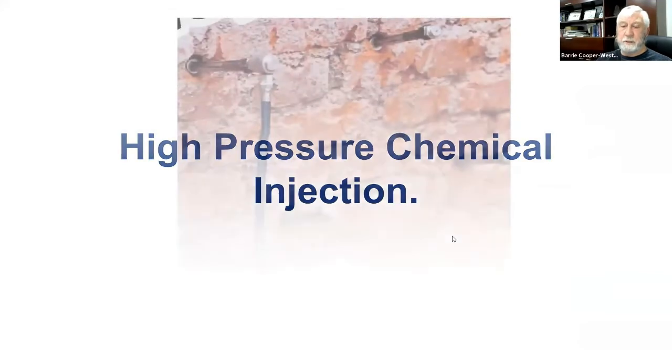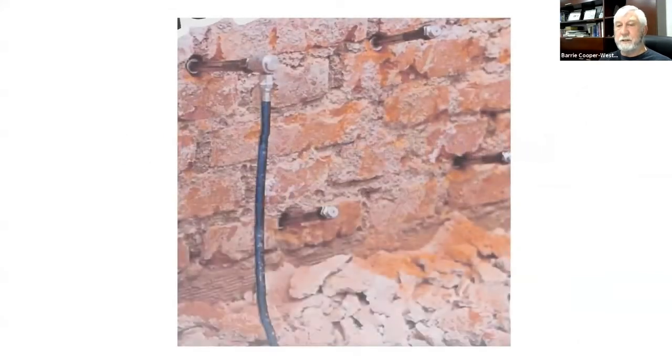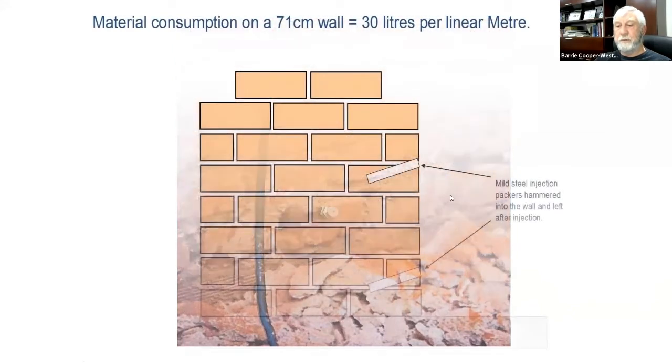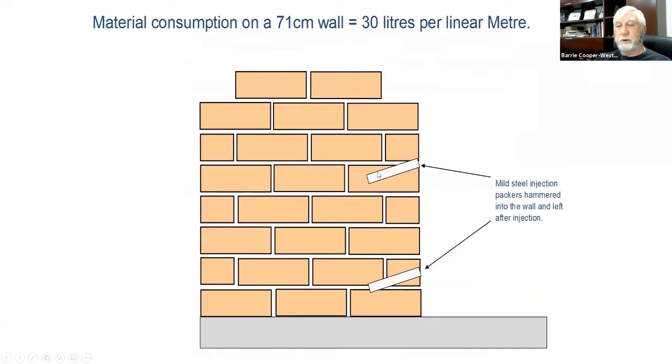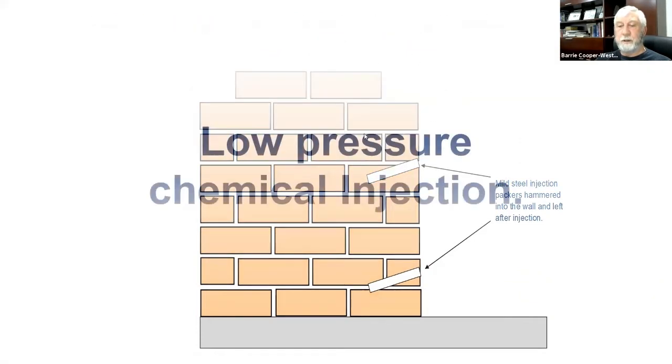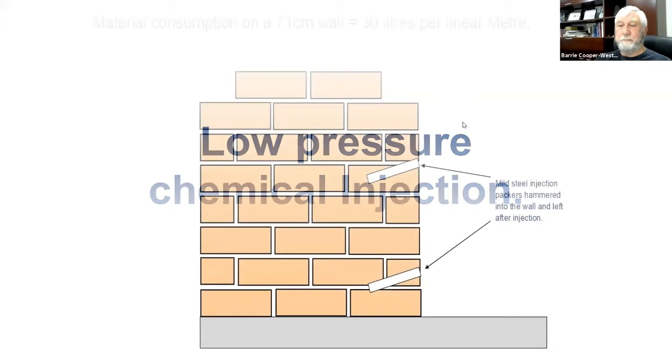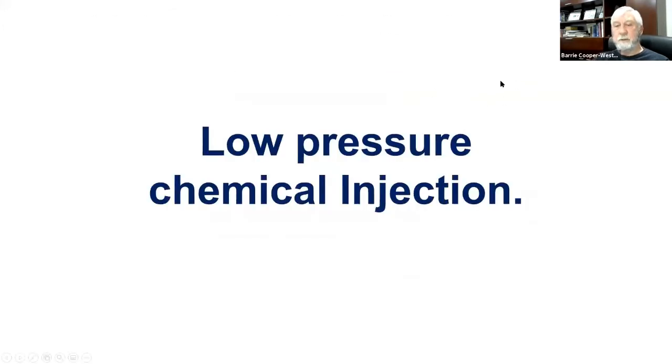High pressure chemical injection is used by some companies, and their literature even suggests plastering with a special plaster to take care of damp where the damp course didn't work — which tells you it's not going to work well. Mild steel packers are driven into the wall using a clutch system at very high pressure, and rods are inserted and left for a length of time to percolate through the wall. Material consumption is around 30 litres per lineal metre.